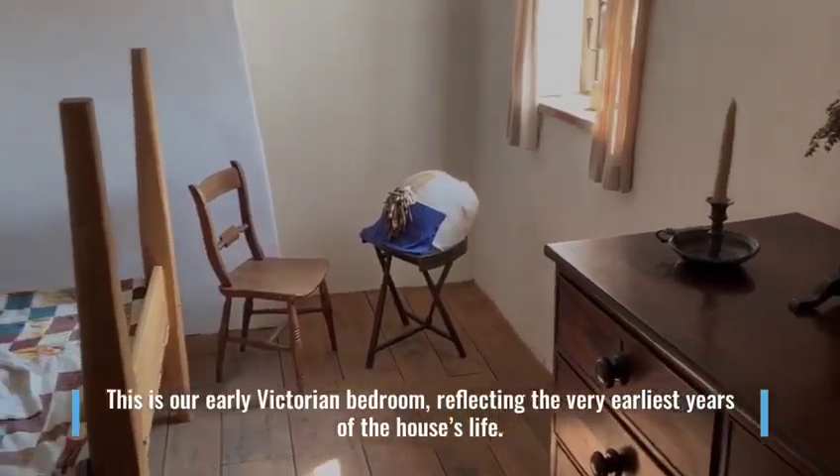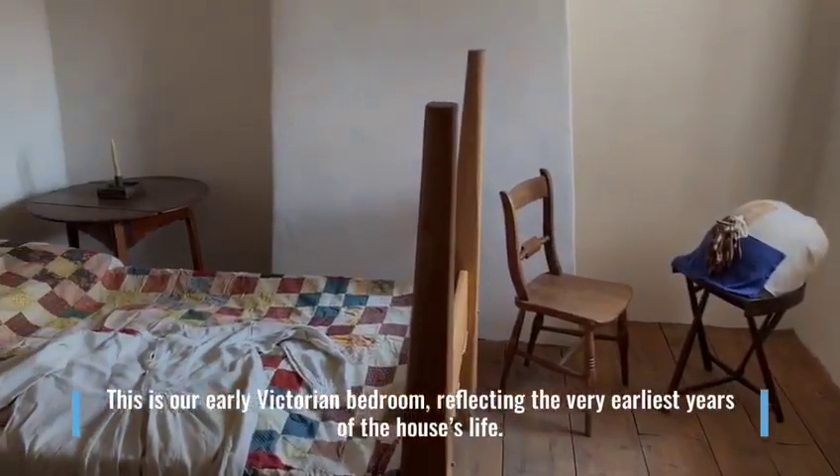This is our early Victorian bedroom, reflecting the very earliest years of the house's life.